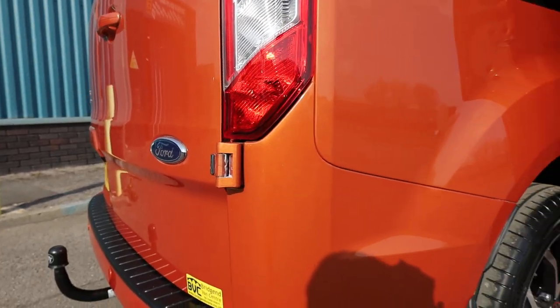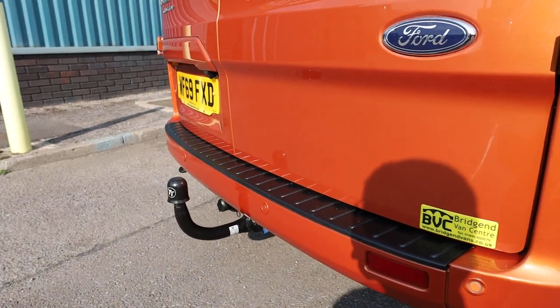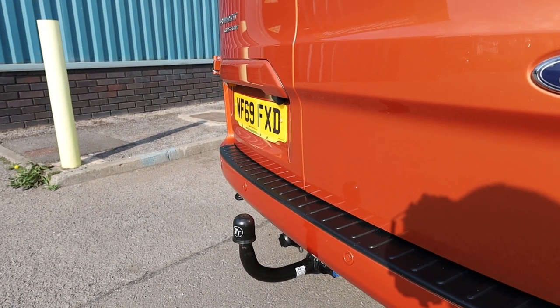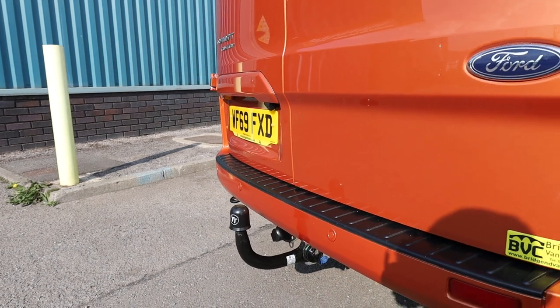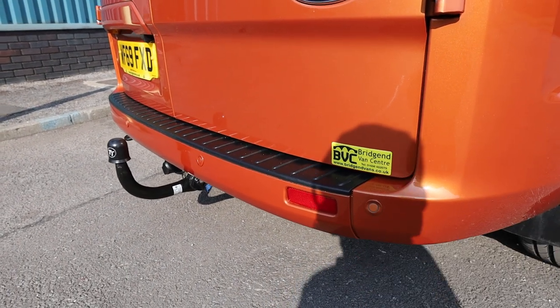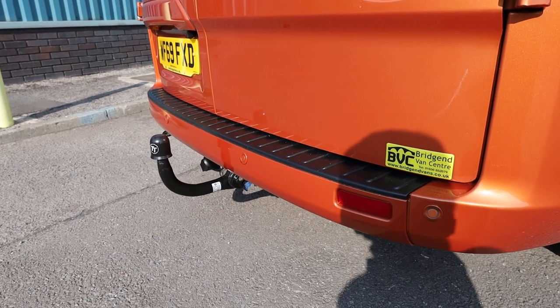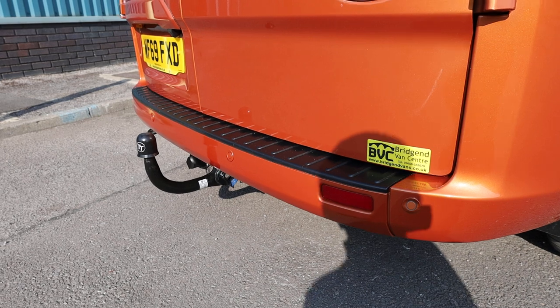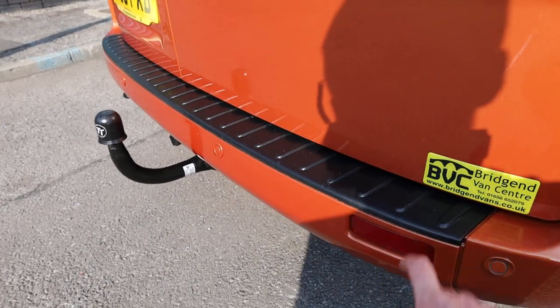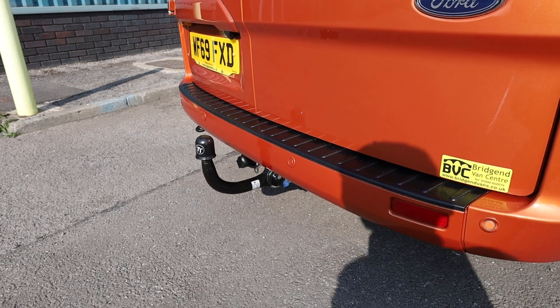In terms of the rear bumper, it's all looking in very good condition. Of course, like any used vehicle, you are going to get the odd stone chip here or there, but all in all looking in very good order. A bit of spec that you get as standard is rear parking sensors. You can see they are nicely integrated there into the rear bumper, and they do come as standard with this plastic bumper protector on top of the rear bumper.